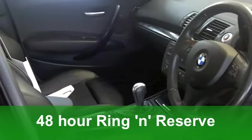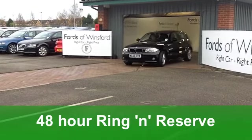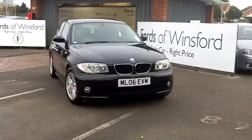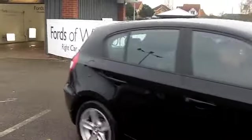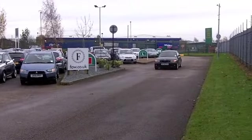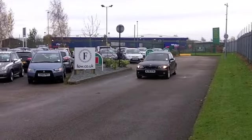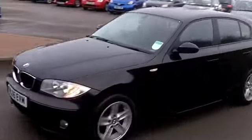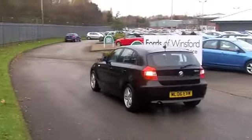We have a 120D SE specification and an automatic gearbox. This one does look the business with its black paintwork. Inside, all leather. It's a well-specified car — you've got climate control, power-assisted steering, ABS to give you that braking confidence, and a fairly decent CD system too, to keep you entertained on the move.